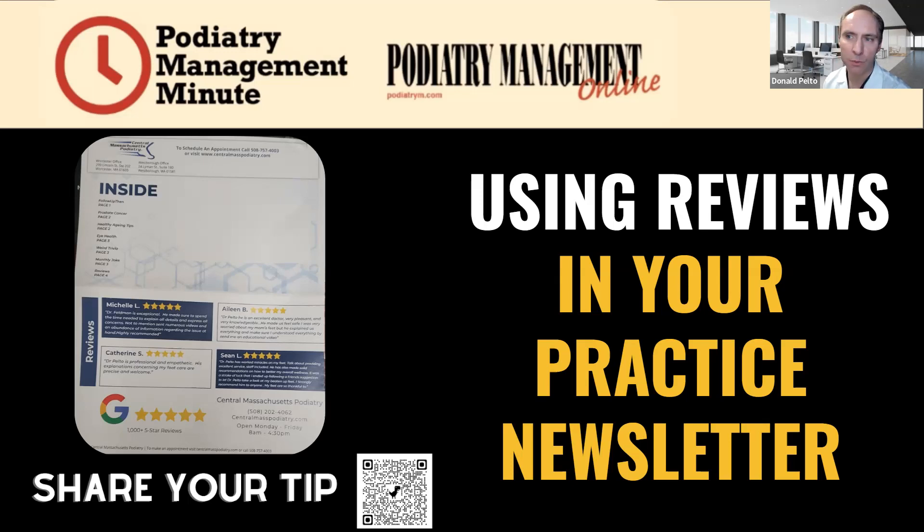I want to preface this. We did a practice newsletter for about a year or so, and we still do — this was the print one, and we also do a digital one currently. The benefit of a newsletter, I think, is to share information, but it also builds credibility. And that's why we put the reviews on the back of the newsletter.